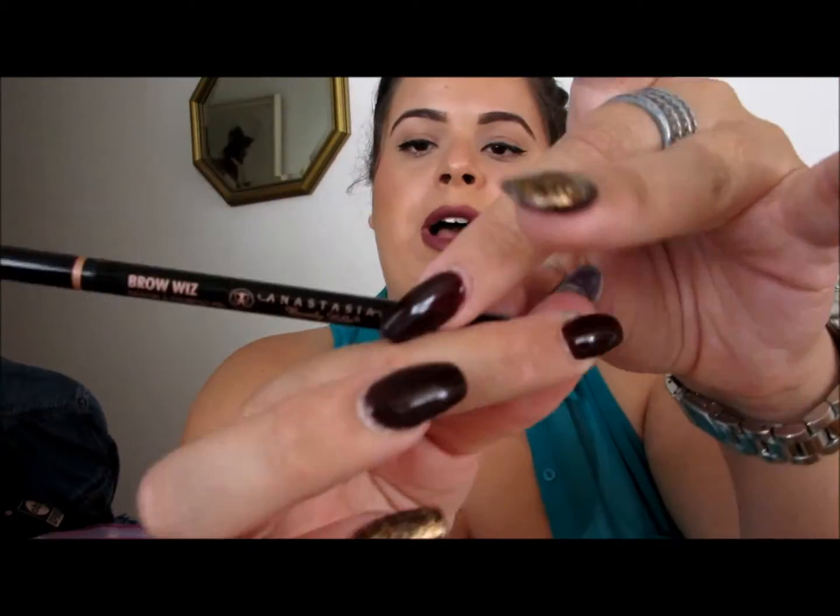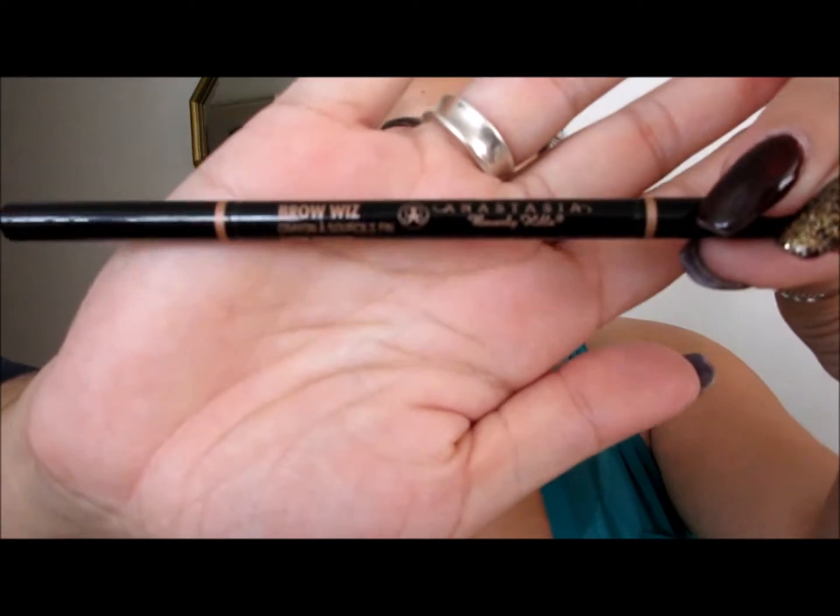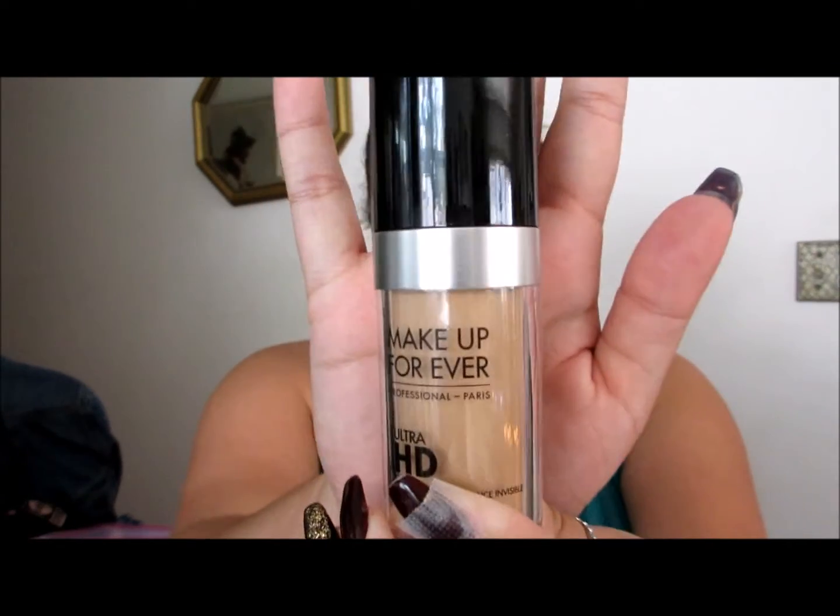I also got an Anastasia brow product in Dark Brown — I actually have it on my brows right now. I've been getting a lot of questions about my brows, so if you want me to do a brow video please let me know below. I'm really considering it because I'm pretty much obsessed with the way I've been doing my brows lately.